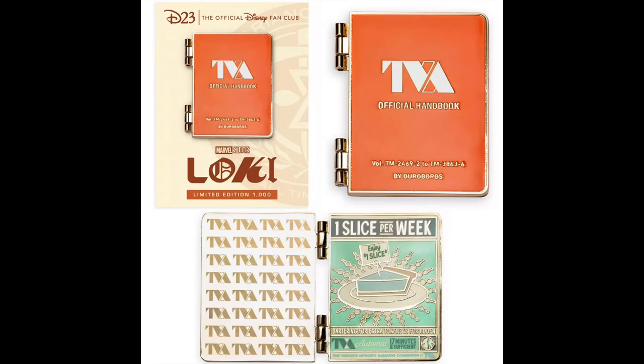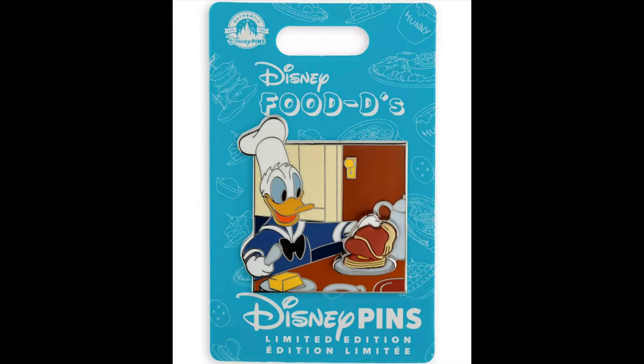Next at Shop Disney was a D23 Goldmember Exclusive for Loki Season 2. It is a hinge pin, limited edition of 1,000. Retail price is $24.99. And then lastly at Shop Disney was the ninth pin in the Foodies Collection. This one features Donald Duck, and it is inspired by Walt Disney's Three for Breakfast cartoon. Limited edition of 4,500. Retail price $19.99. That released on Tuesday, September 19th.